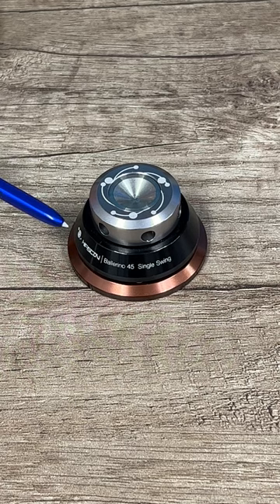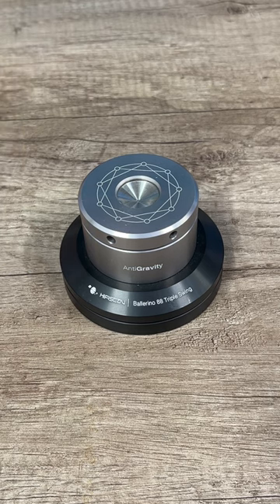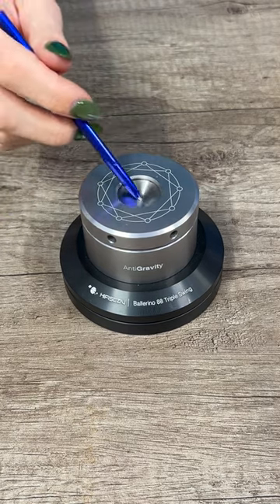For example, in the single swing there's one layer in the bottom, and in the triple there's three pendulums — one in the bottom, one in the top, and one in the centre. This style of isolation helps to naturally cancel out any unnecessary vibrations, which helps to lower your noise floor and create a better overall listening experience.